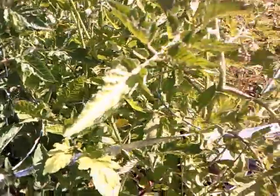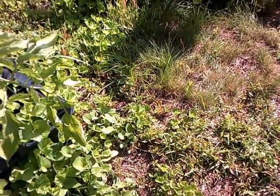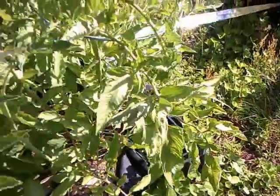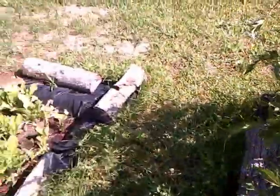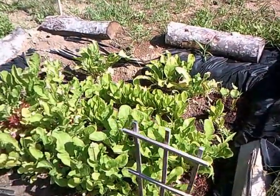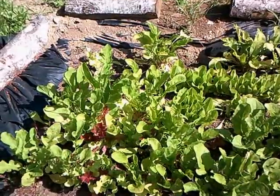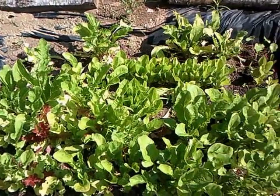You can hear my little gopher repellent going off every once in a while — every 28 seconds it goes off. And here's my lettuce; I thinned it a little bit but I should thin it some more. Actually today I'm going to use some for my lunch for a salad.